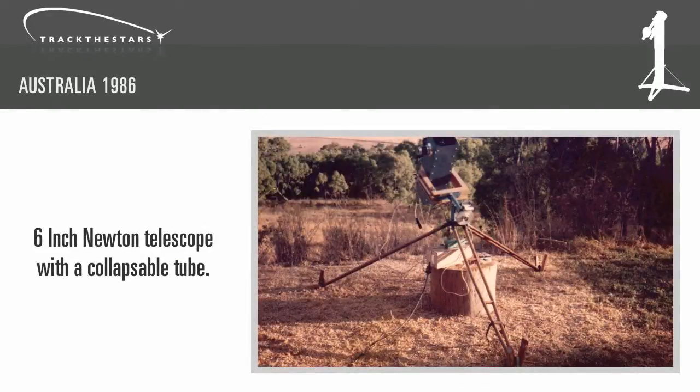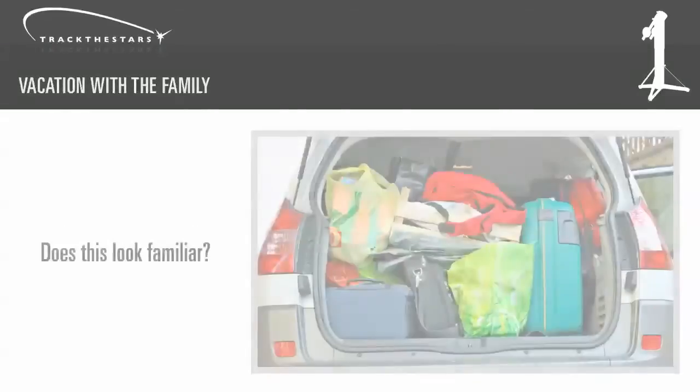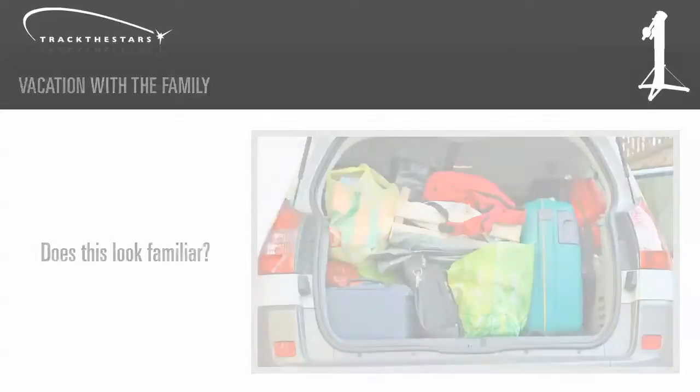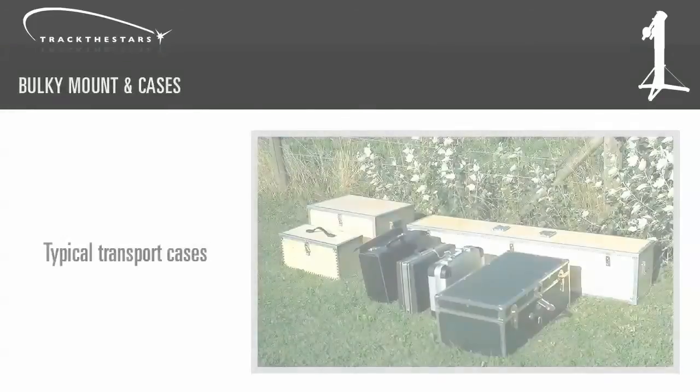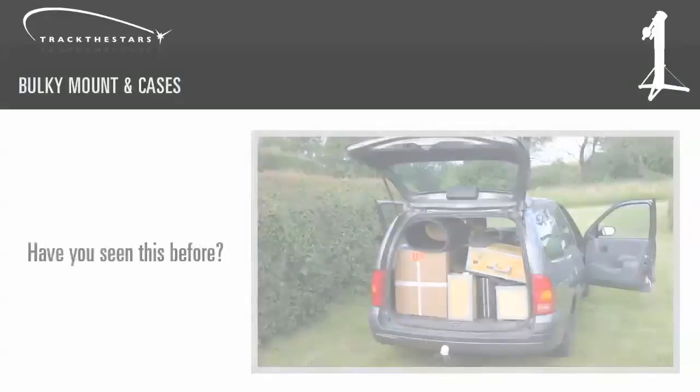So I built one — a 6 inch Newton telescope with a collapsible tube. It was designed so I could take it apart and fit it in a suitcase. Let me give you an example from present day. Do you have this problem when you want to go on vacation with your family and take your equipment with you? There's just not enough room for your luggage and your equipment. Transport cases are often big and difficult to fit in the trunk.